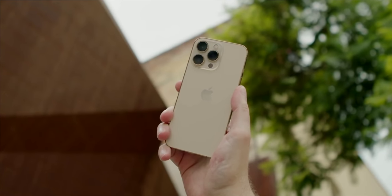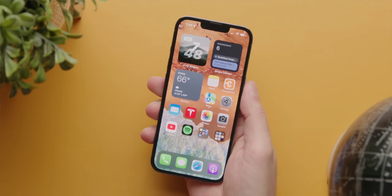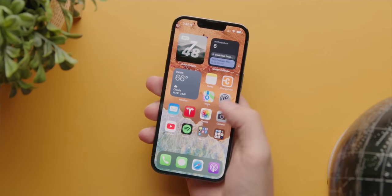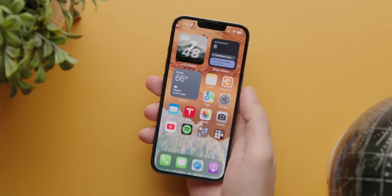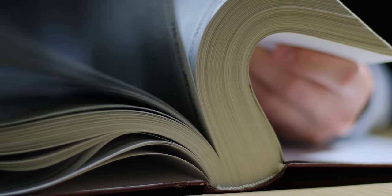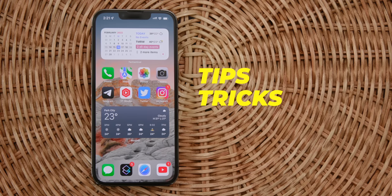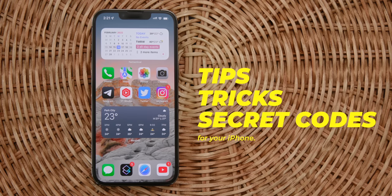But it didn't really do that many things. Honestly, it was a pretty basic and boring phone. Now we've got the iPhone 13 that does a lot of things really well. In fact, if there was a book of things the iPhone 13 did, it would be too thick for any one person to read. So I'm willing to bet there are some things your phone can do that you don't know about. Here are my favorite tips, tricks, and secret codes for your iPhone.